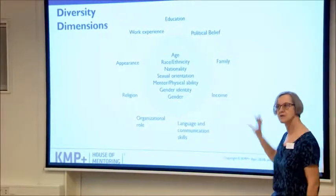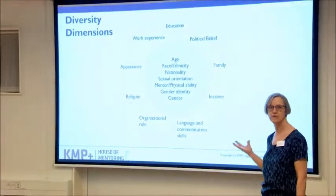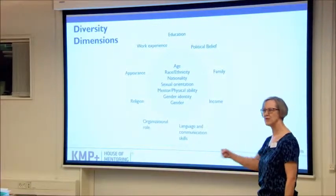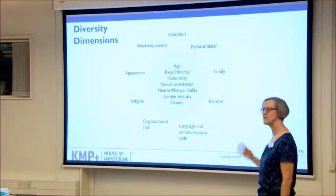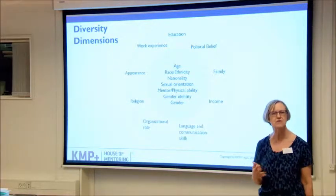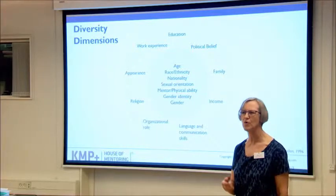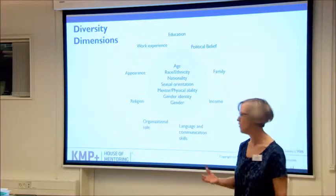It could be interesting to take this model and talk with your mentor about it — mentor and mentee. Where are you the same? Where are you building your comfort zone? Where are you different, and how can that give you inspiration for learning? Because diversity is much more than red, blue, green, or whatever color we are working with.